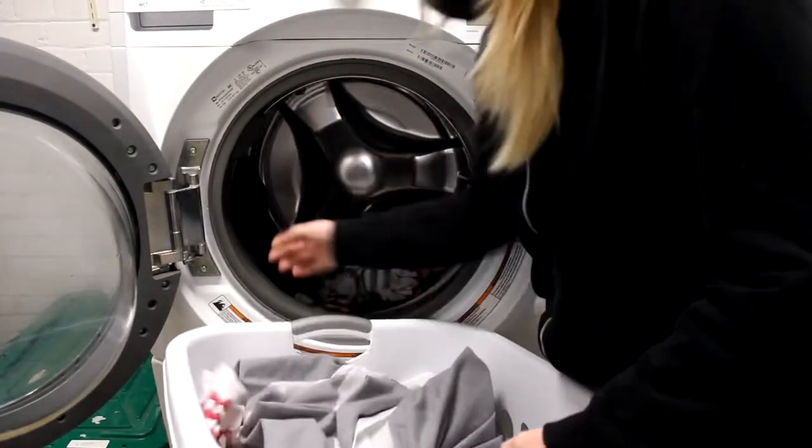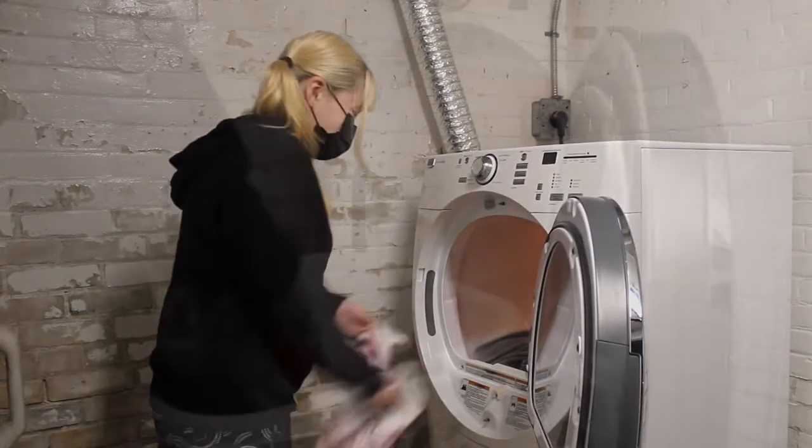Once the washer is done, you can transfer your clothes to the dryer. Make sure to separate out any items that say air dry only or something similar on the label.